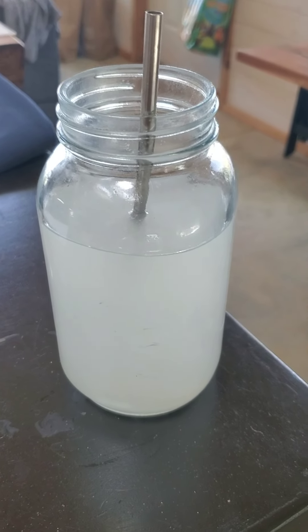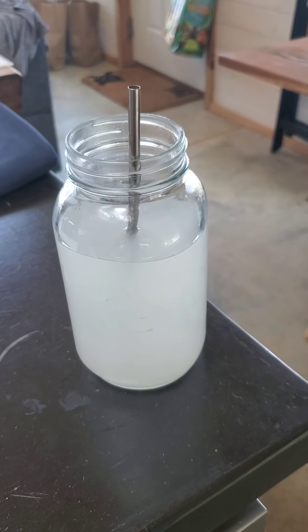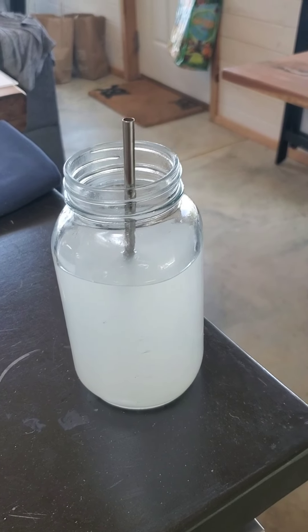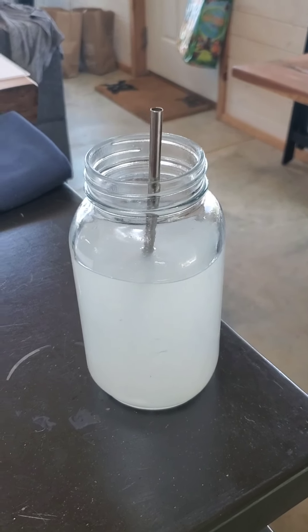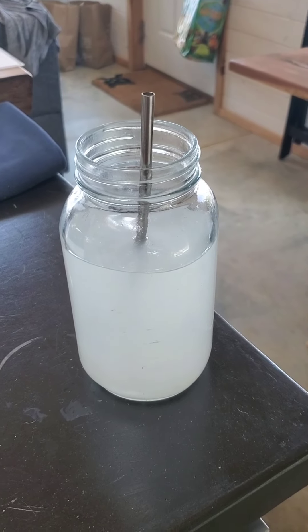All water is not created equal. I feel like this is something we should have been taught in school — how to properly hydrate instead of just being told to drink more water. Your doctor will tell you that if you're hydrated, your pee will be clear. That's not accurate. Hope this was helpful. Stay hydrated — it's hot out there.